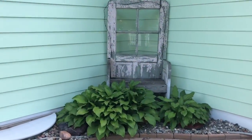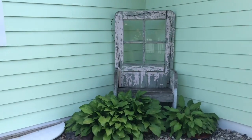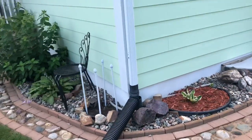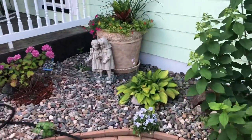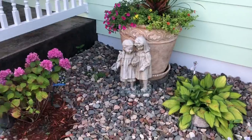Very cute one here — use of an old door, perfect, right in the corner of the house. She has lots of little metal pieces around her yard and just little corners of interest with beautiful statues that she's picked up along the way.